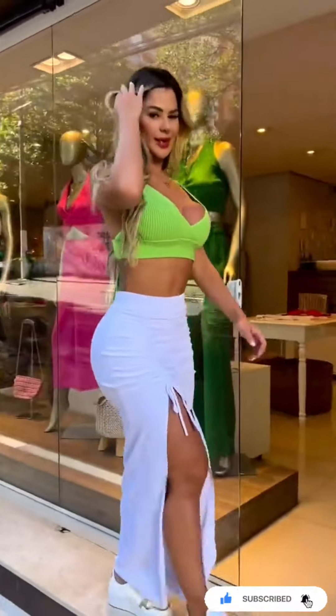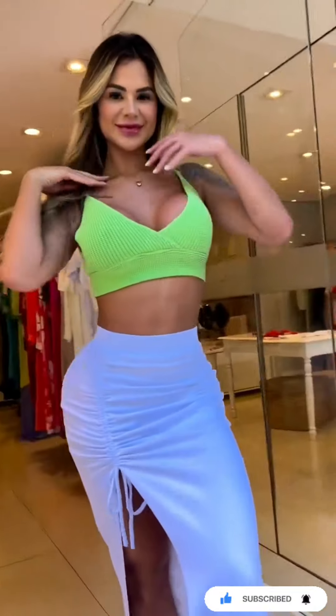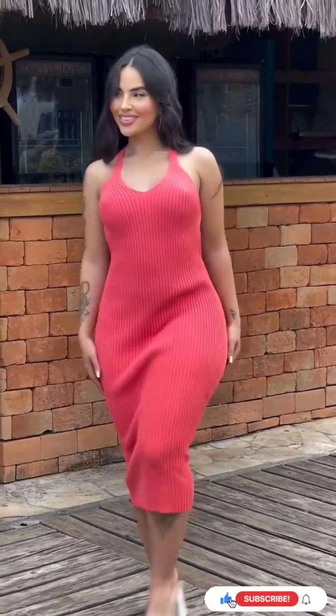Bold colors and patterns. Say goodbye to mundane outfits by embracing vibrant colors and striking patterns. They're your new best friends for a standout look.